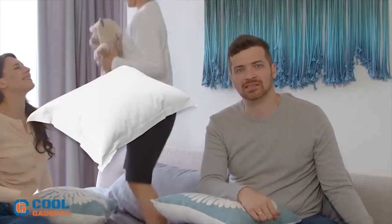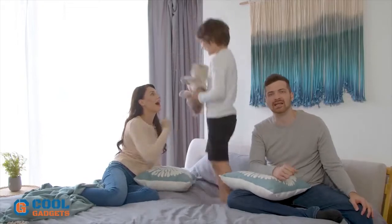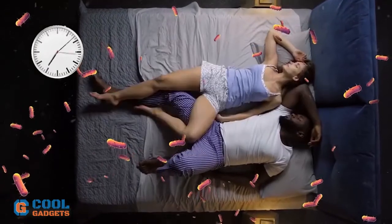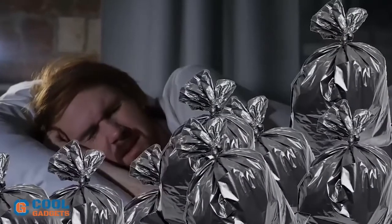Even on the cleanest of sheets, the shiniest of pillowcases, and the freshest of blankets, bacteria are lurking. You can't see them with your naked eye, but they are there nonetheless. These bacteria cause us to catch colds, to pick up viral infections, and put our health at risk.